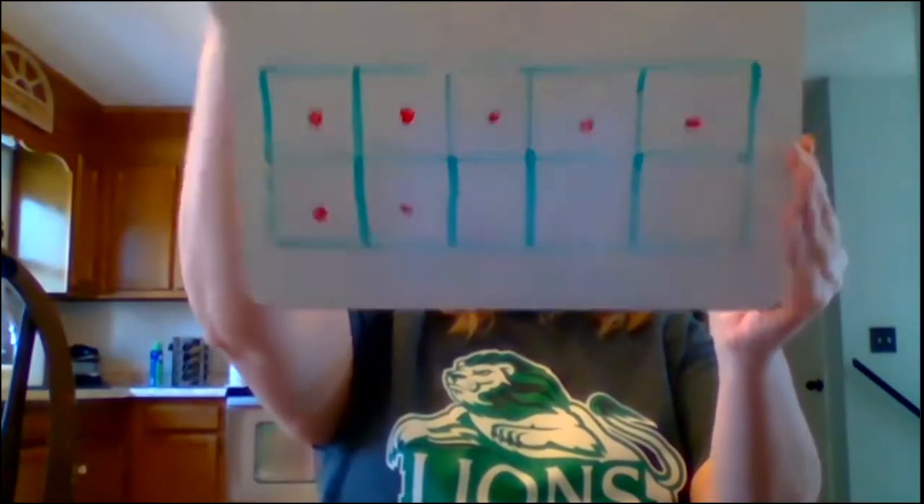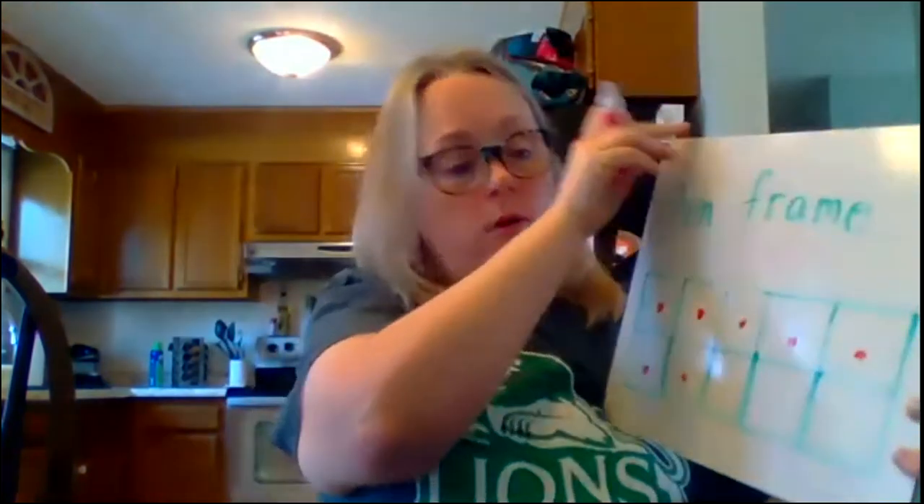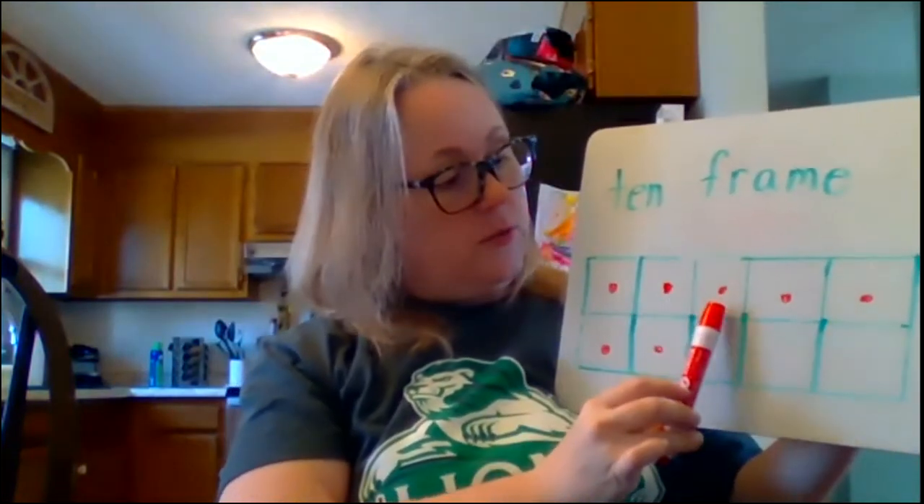Now let's do a number that's going to be bigger. This time I'm going to fill in the whole top row and two more. See if you can think about what number I have — when I fill in the whole top row and two more on the bottom. How many do I have? If you said seven, you are right. Let's count: 1, 2, 3, 4, 5, 6, 7.